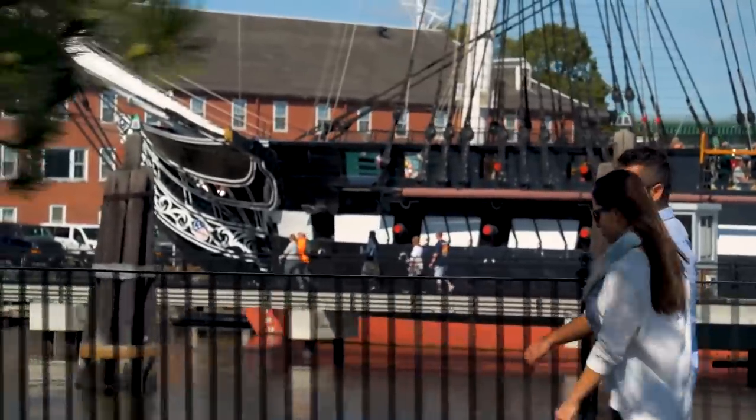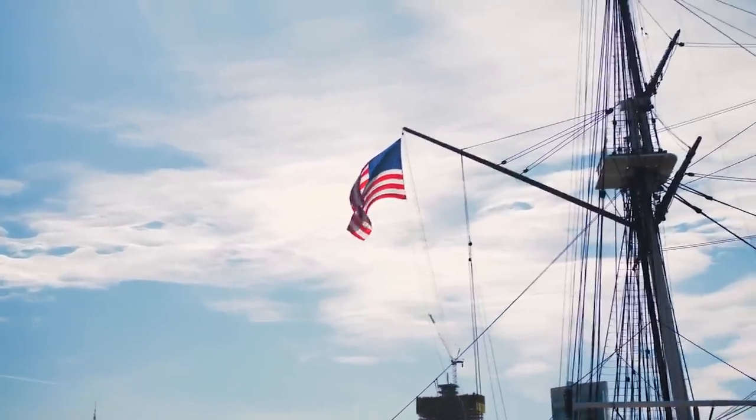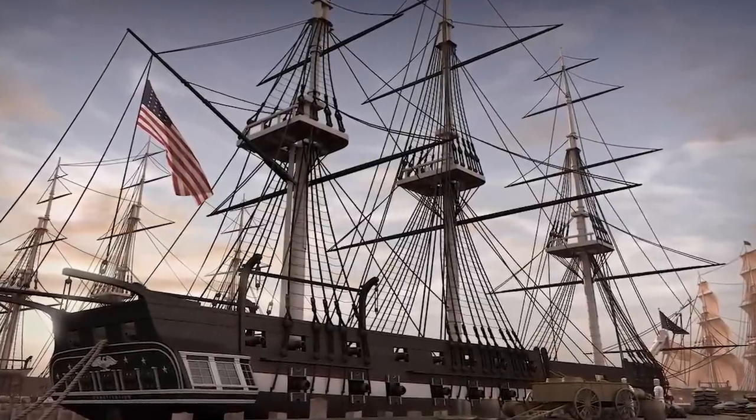The ship has three masts and a timber hull. The vessel was constructed in 1794 at the Boston, Massachusetts shipyard of master carpenter Edmund Hart. It was designed by Joshua Humphreys, who wanted the hull timbers to be 21 inches thick.